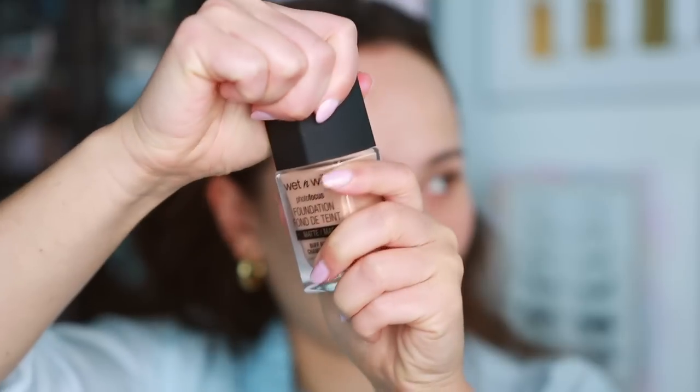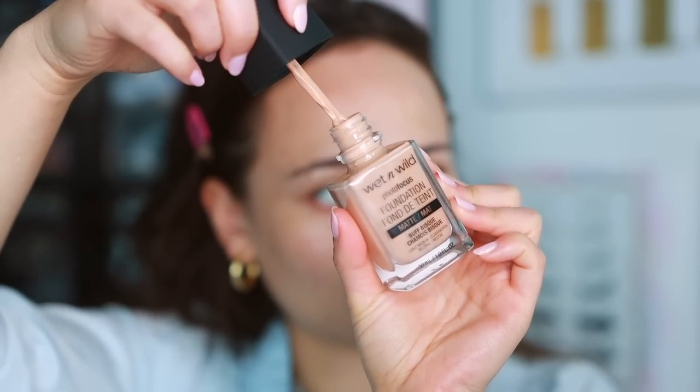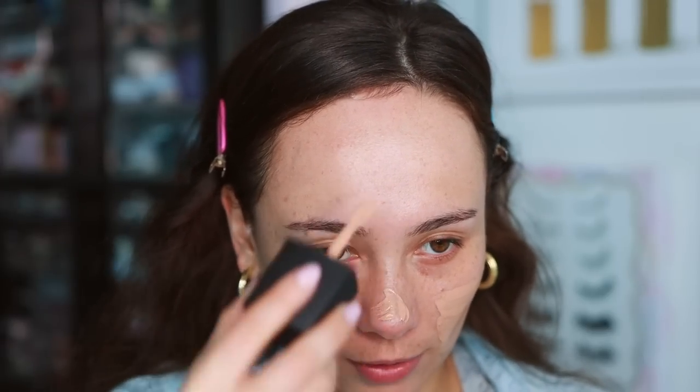Now I'm going into a foundation that was super popular back in the day — the Wet n Wild Photo Focus Matte Foundation in the shade Buff Bisque. I used to have this and swore I didn't like it. Five, six, seven years ago it was one of the most popular drugstore foundations. I decluttered it, found it on a good discount, and wanted to see what I think of it now. It hasn't upgraded to a pump yet and still smells like paint, but I'm spreading some on my face.